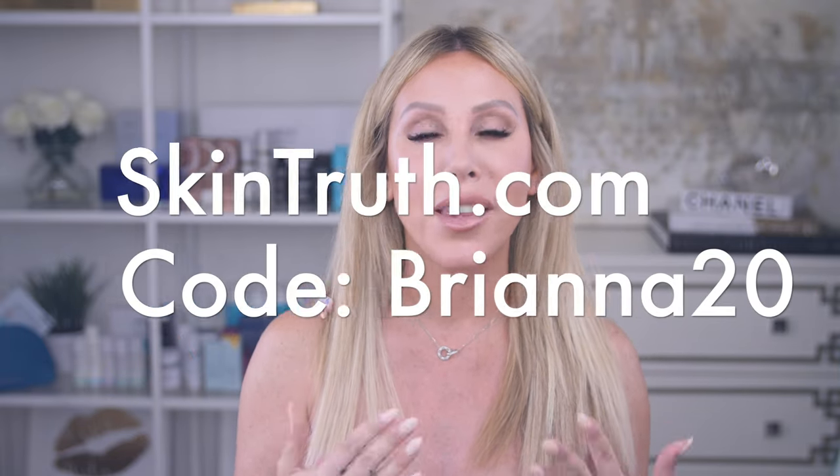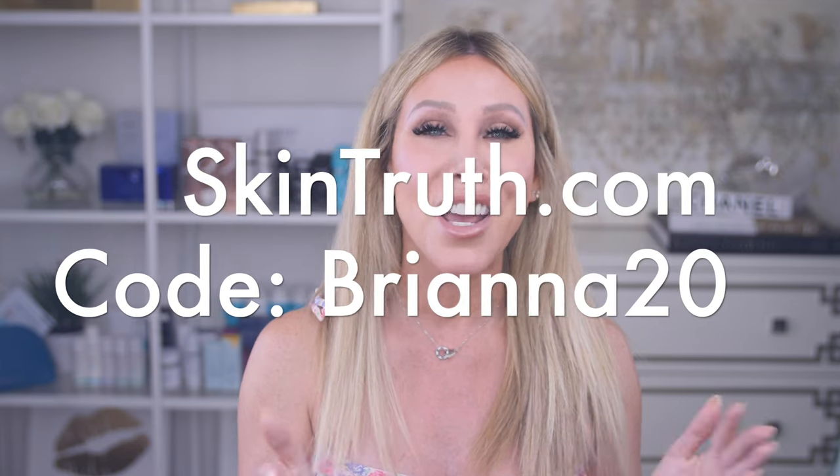I absolutely love these — I have one in my purse, beach bag, and pool bag every time I go out. Isden makes a great brush-on SPF as well, and so does iS Clinical — they have a great brush-on SPF with different skin tones too. I'll link all of these down below so you can check them out, but the Color Science ones are my favorite. I hope you enjoyed this quick tip and found it helpful. All links and the coupon code for Skin Truth will be in the description box. If you have any questions, let me know in the comments. Love you guys and I'll see you in my next video!